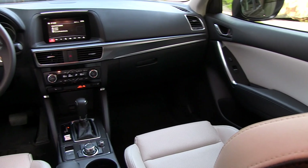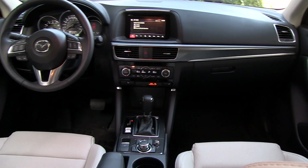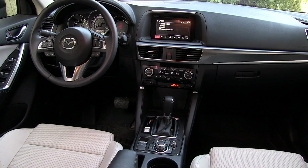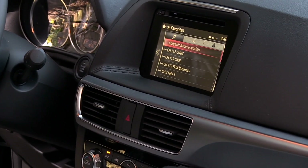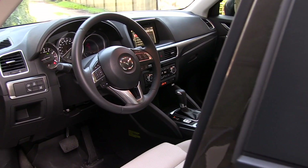The cabin feels more like an expensive vehicle thanks to a center-mounted screen that doubles as a backup camera. Bluetooth comes on almost all models and a 7-inch screen is also offered on most models. Navigation is also available.